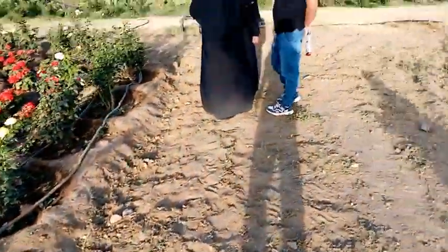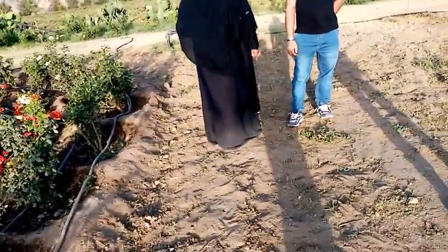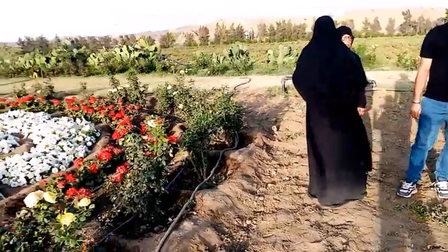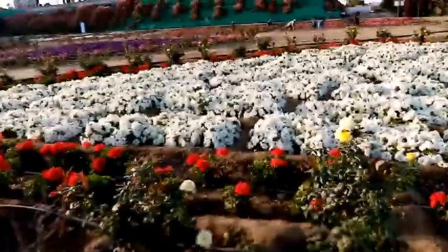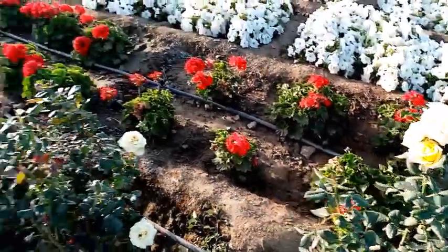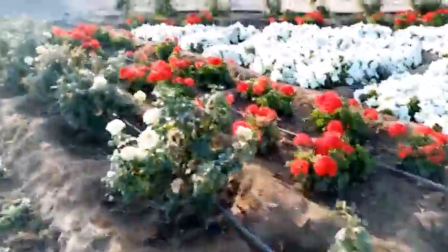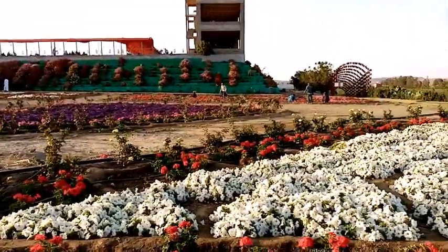Can you believe it? It's a garden in the middle of the desert — the whole area is covered with desert, but right in the middle you've got flowers growing. These are white, yellow roses, and all sorts of roses growing in here.